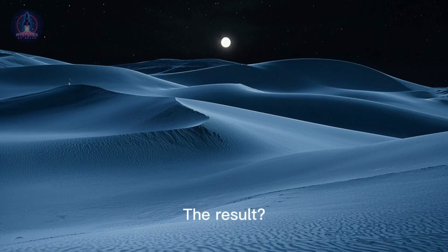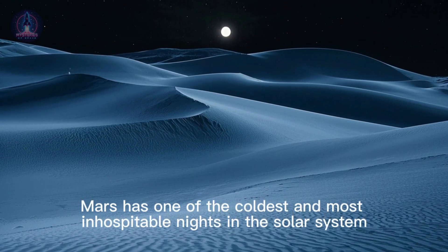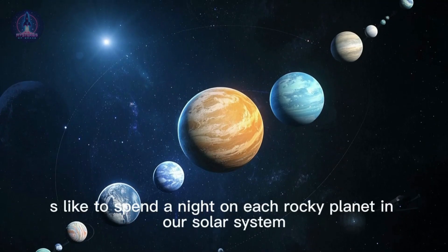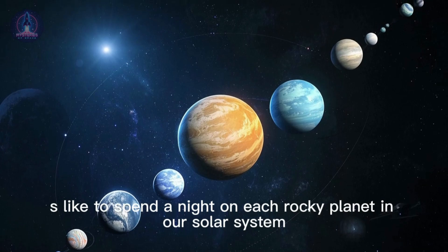The result? Mars has one of the coldest and most inhospitable nights in the solar system. We can compare what it's like to spend a night on each rocky planet in our solar system.